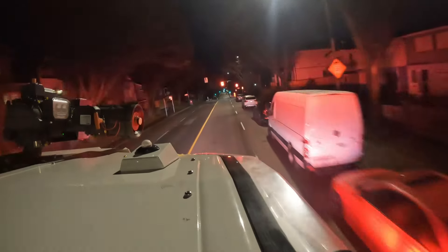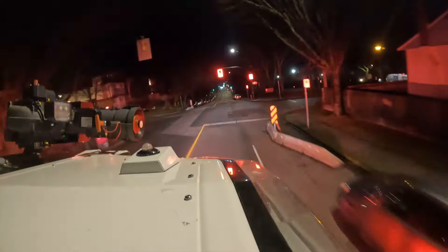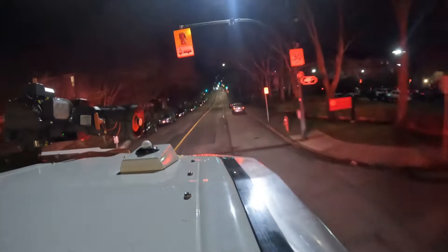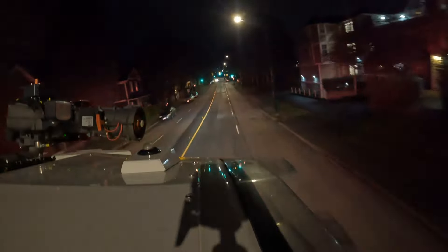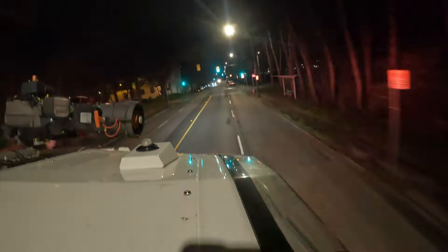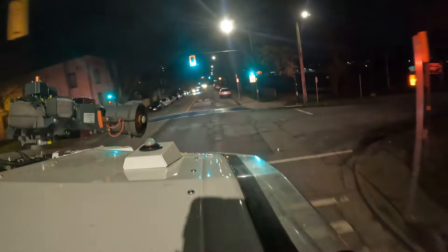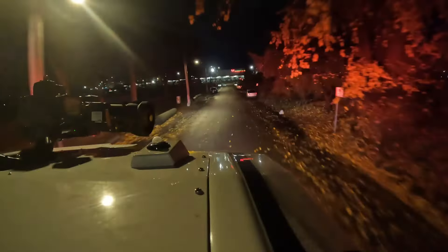One of the things that has started to come up more and more often is that with street calming and bike lanes getting put into our cities, the ability for our trucks to get around has been more and more difficult and our response times have been hurt. So having this smaller, more maneuverable apparatus, we can maintain our response times even though our city continues to grow and have narrower streets because of everything else they're trying to accomplish.